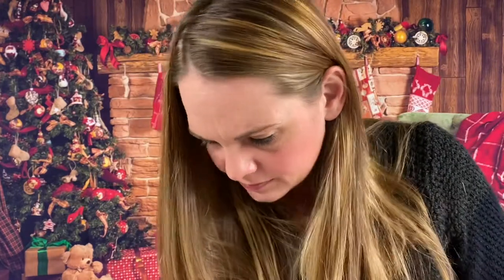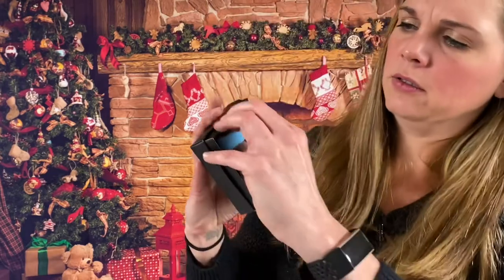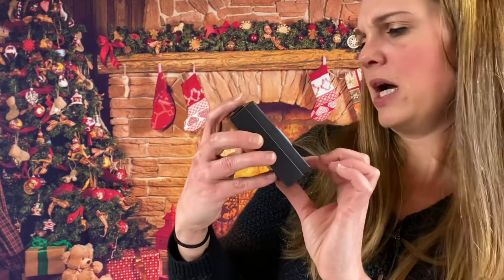What is this? Calty carbon fiber minimalist wallet card holder for men, by Calty.